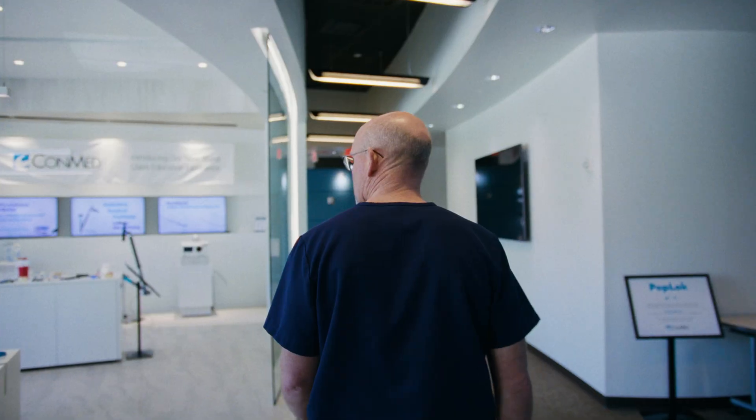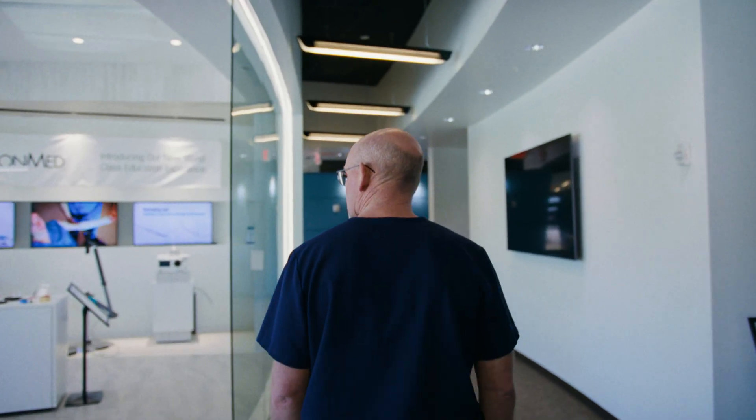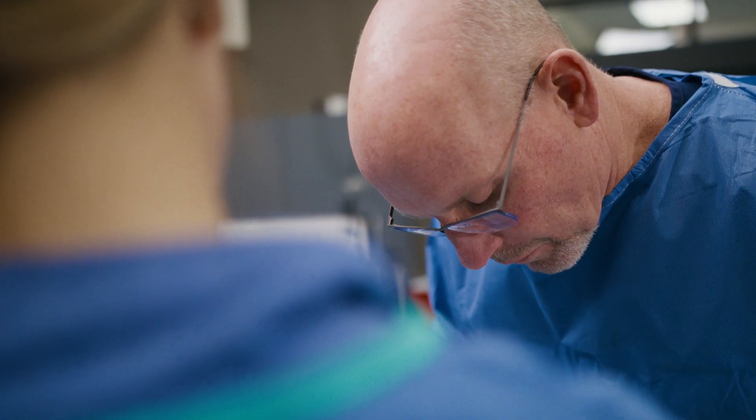I'm Dr. Bill Robertson from TMI Sports Medicine in Dallas, Texas. My specialty is orthopedics and sports medicine. I also perform cartilage restoration and joint preservation surgeries. My main focuses are around the shoulder, knee, and the hip — ACL reconstructions, rotator cuff repairs, but also complex ligamentous reconstructions.